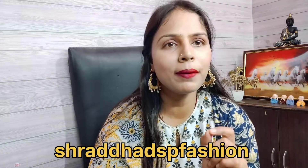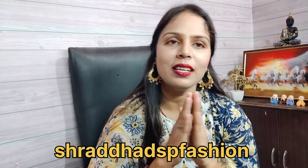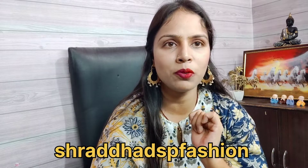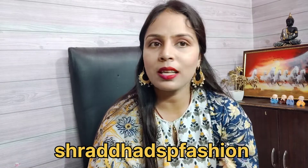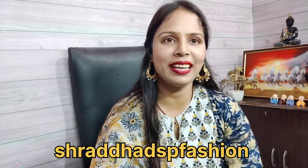If this video is helpful for you, please like and subscribe to my channel. See you in the next video. If there is any problem, you can find me in the comment section. I will link the product in the description box and you can purchase it.